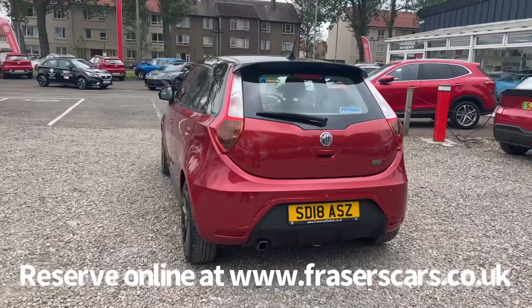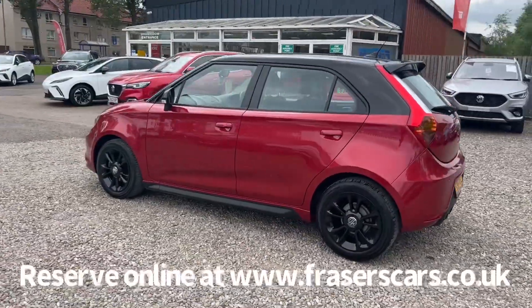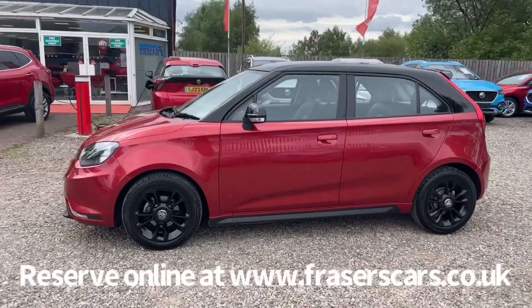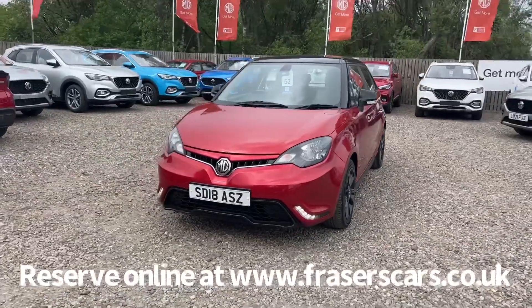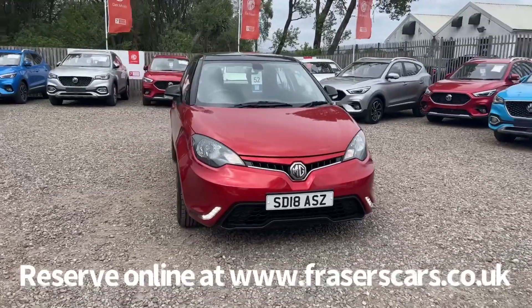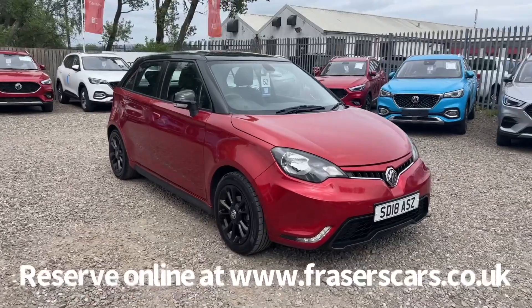This car is available to view at Fraser's of Falkirk MG. You can find us at Glasgow Road in Camelon, Falkirk — the postcode is FK1 4JQ. You can also view the car online at www.fraserscars.co.uk, where you can reserve the car online, get finance quotations and apply for finance. If you'd like to give the sales team a call, they're available on 01324 632 333. Thanks for watching.